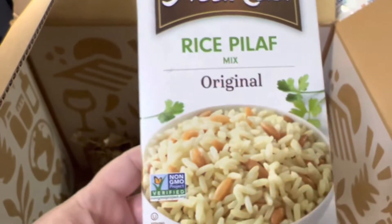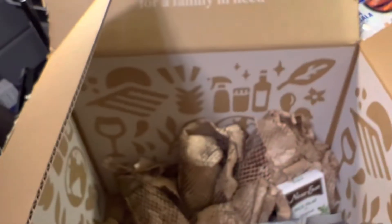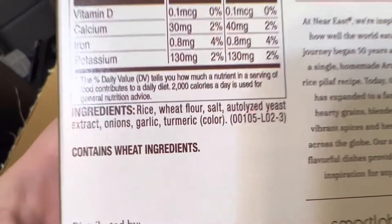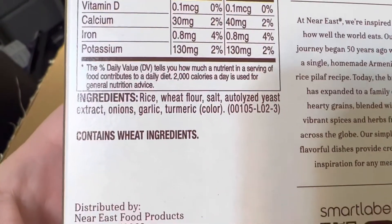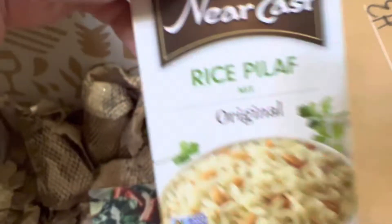I got some Near East rough rice pilaf mix because they're non-GMO. The ingredients are rice, wheat flour, salt, yeast extract, onions, garlic, and turmeric. Nothing unhealthy in there. I got two of those as well.